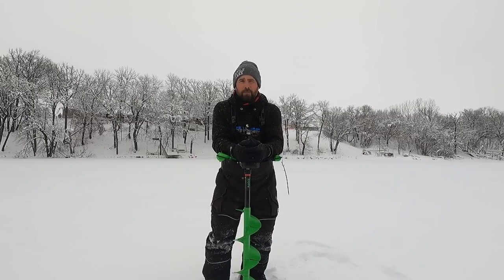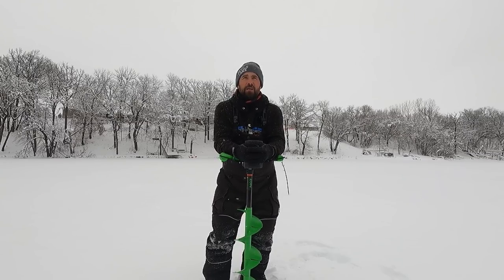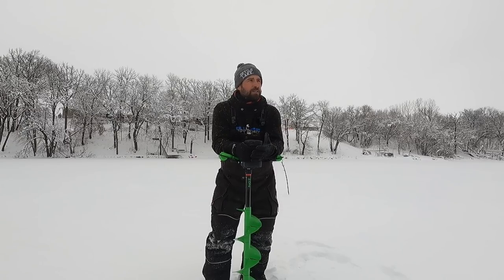That guy is loaded up with bait right now — a whole bunch of golden shiners. Right now the bite is hot on walleyes. Head over there, get your golden shiners. I think he has rainbows, fatheads, sucker minnows of all sizes. He's loaded up with bait and ready to go.